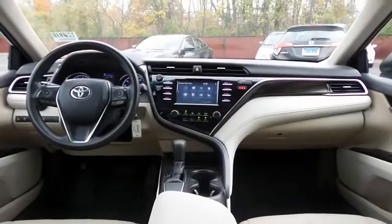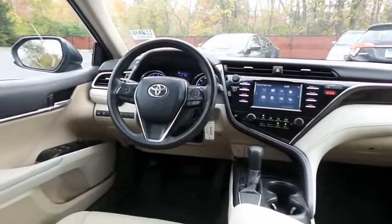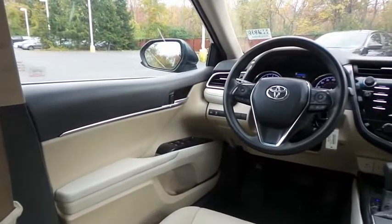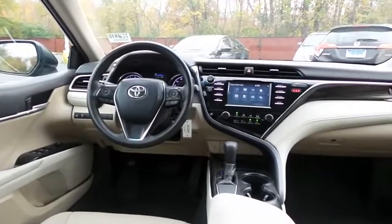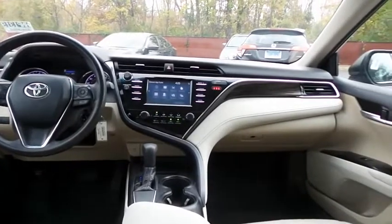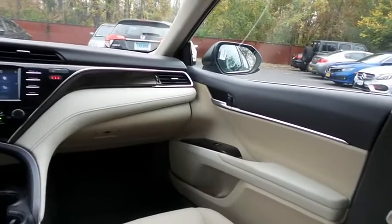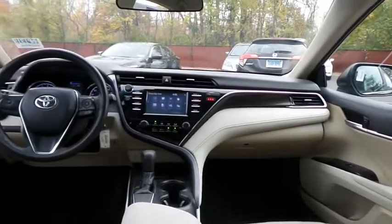This Camry LE comes well equipped with reverse camera, power driver's seat, power windows, mirrors and door locks, keyless entry, and cruise control. It has a telescoping steering wheel with radio controls, a six-speaker sound system with auxiliary jack, USB port, Bluetooth audio, and Entune App Suite.